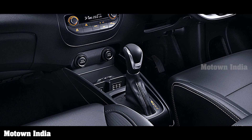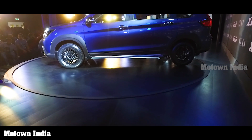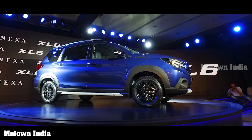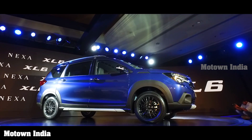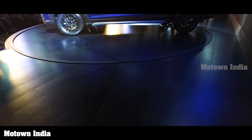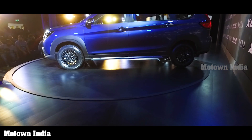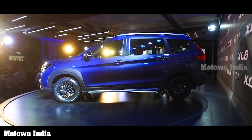The XL6 will be available in a five-speed manual and a four-speed automatic transmission. Brakes are similar to the Ertiga with ventilated discs in front and drums at the rear. The XL6 has a length of 4445mm, a width of 1775mm, height of 1700mm, and a wheelbase of 2740mm, with a turning radius of 5.2 metres. Except for the wheelbase and turning radius, which are the same, the length, width and height are a tad more than the Ertiga.